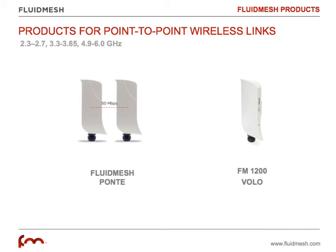FluidMesh manufactures different products for Point-to-Point links. First of all, we have the very easy-to-use bridge kit, the FluidMesh Ponte. In this kit you get two weatherized devices with embedded directional antennas that can deliver up to 50 megabits per second of throughput. It's the ideal solution if you have a remote camera and just need a Point-to-Point link — very easy to deploy, pre-configured, out of the box, for a license-free link.